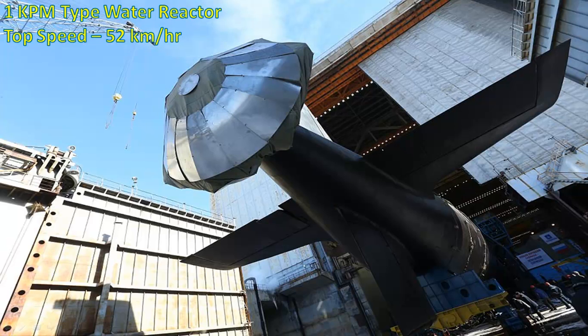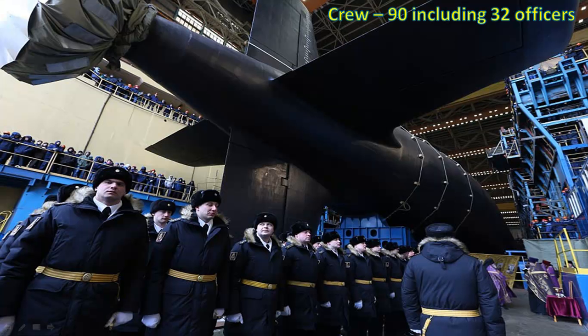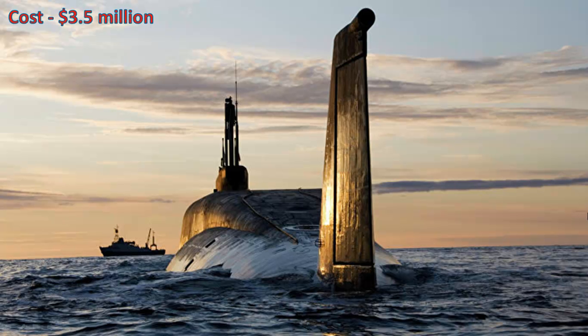Kazan is powered with a KPM type water reactor. It can travel with a top speed of 52 kilometers per hour. It has a crew size of 90 including 32 officers. The cost to build one Kazan is $3.5 billion.